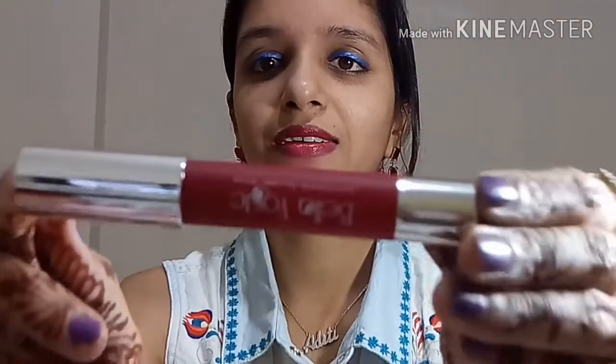Moving on to the third product, which is my favorite — this is the Bella Voste lip crayon. This is how the stick looks like. I got to choose my shade, so I picked Barbie Pink, which is a beautiful pink shade. I have already applied it on my lips — you can see how it looks — and here is a hand swatch. I feel this shade suits medium to fairer skin tones really well and it's a great shade for this festive season.